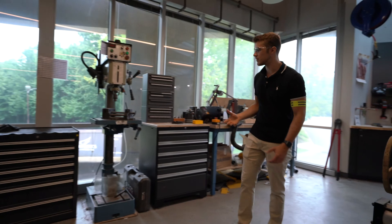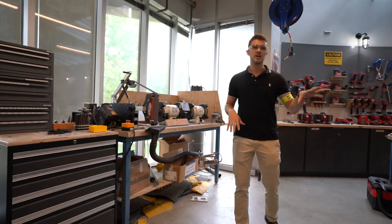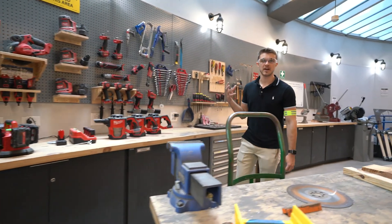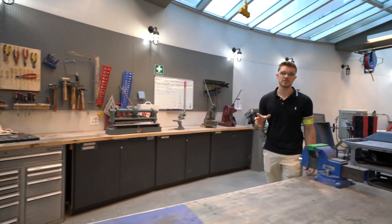Over here, we have our general purpose metalworking tools, such as drill presses, a variety of different band saws, as well as belt grinders and such. Along the back wall is where we keep all of our hand and power tools. The power tools are sponsored by Milwaukee, and they've been wonderful to work with.